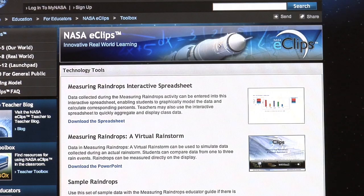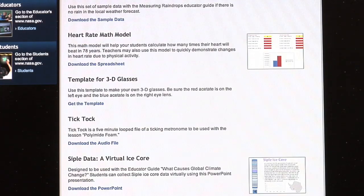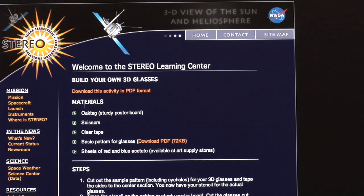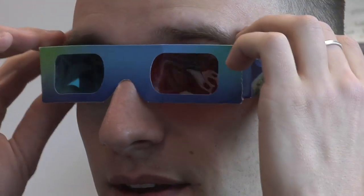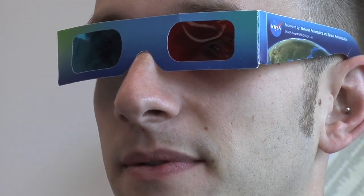To make your own 3D glasses, go to the NASA Eclipse website. Click on Technology Tools and follow the link and scroll down to find the template for 3D glasses. This link will take you to the NASA Stereo website, which has step-by-step instructions for making the glasses. Be sure to keep the red lens on your left eye and the blue lens on your right eye.